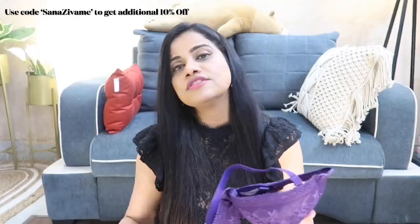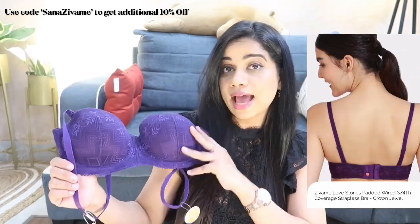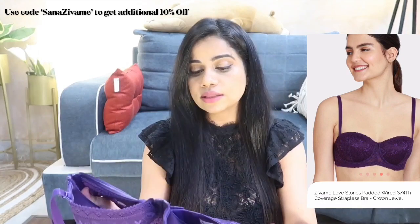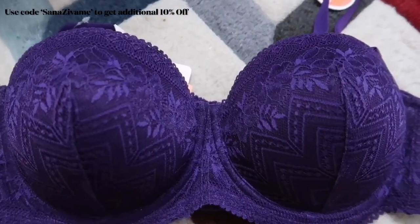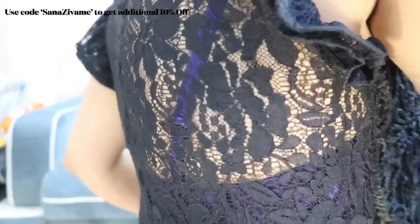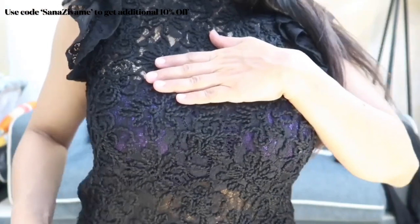Moving on to the third bra, which is similar to the first but in a different color — what a beautiful color, I don't think I have anything like it! In the close-up you can really see the details and what good quality lace they've used. I cannot be more amazed by the quality Zivame is offering at this price range. I would highly recommend it — and if you're looking for a really good bridal bra, this is the category to check out on Zivame.